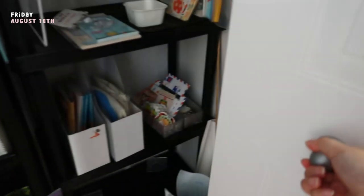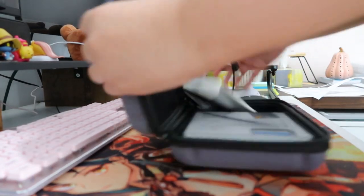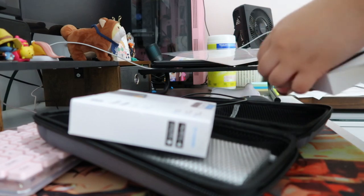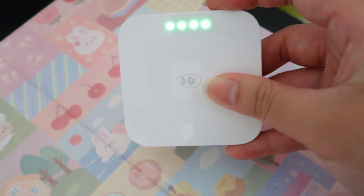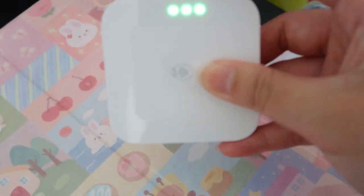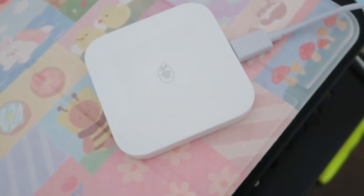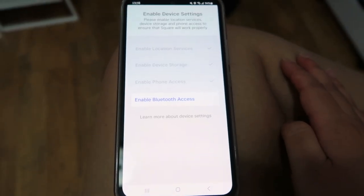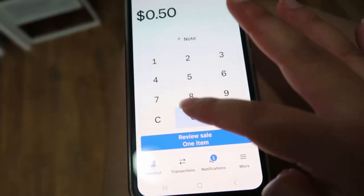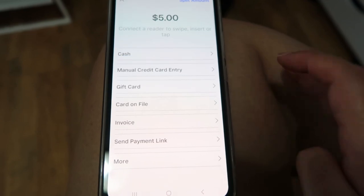One thing I always do the day before an event is make sure my Square reader is up to date and working. I had gotten a new phone since Dashicon, so I needed to make sure the Square reader was connected to it. It was such a breeze to set up and so much nicer to use at the event.